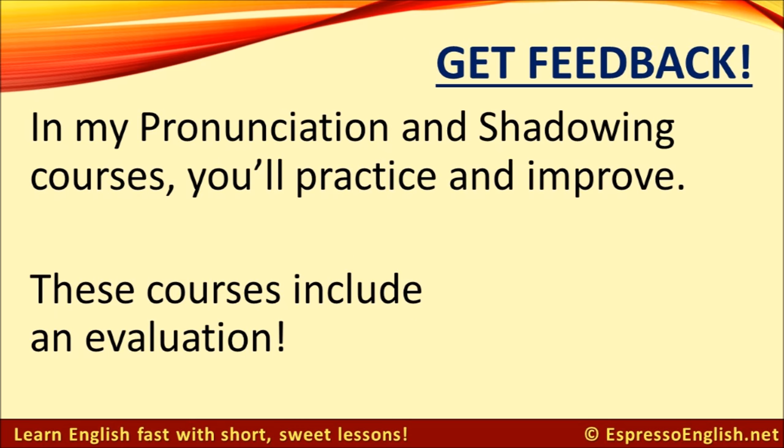You can get feedback on your pronunciation and accent if you take my pronunciation and shadowing courses. These courses have exercises to help you practice and improve your pronunciation. They both include an evaluation — at the end of the course you can send me a recording of your speaking and I'll correct any errors, give you tips for clearer pronunciation, and help you improve your accent. Click on the link in the video for more information.